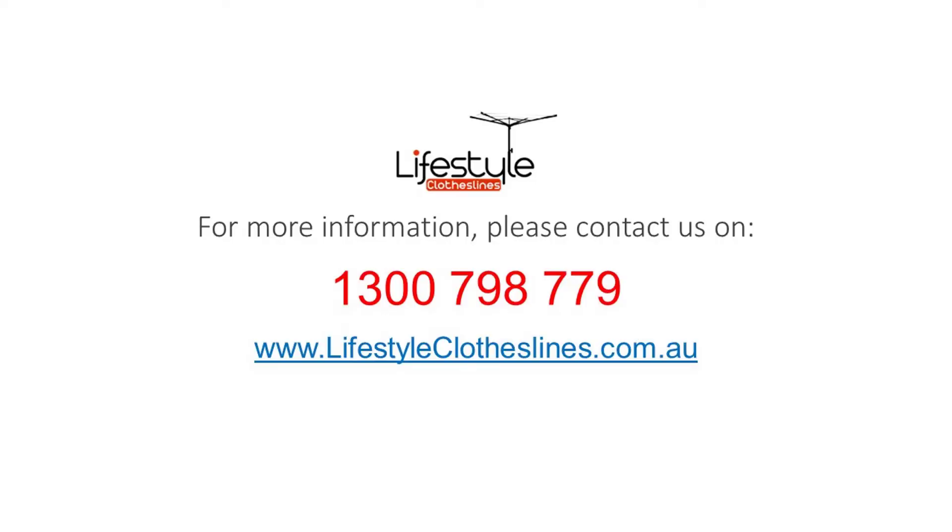For any further information, tips or advice on finding that perfect clothesline for your Russell home, please feel free to visit us online today at lifestyleclotheslines.com.au.